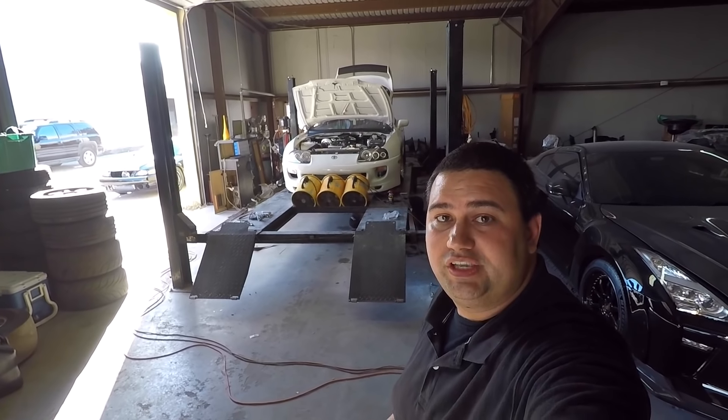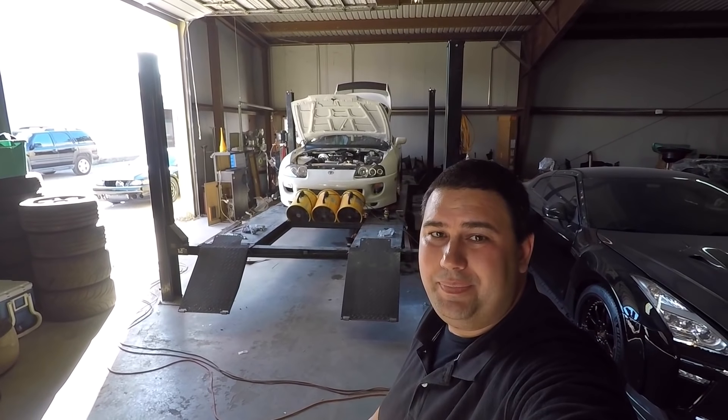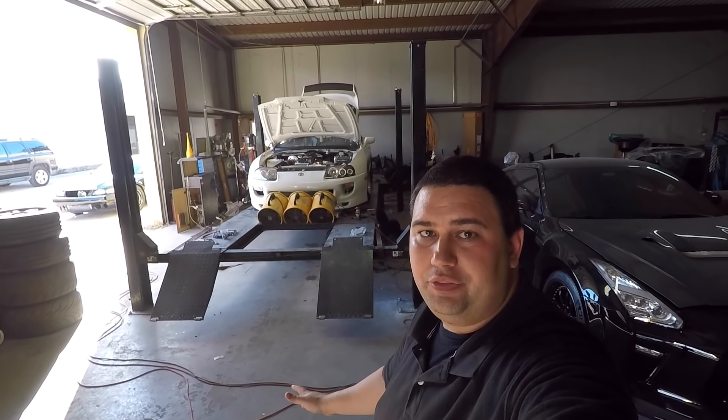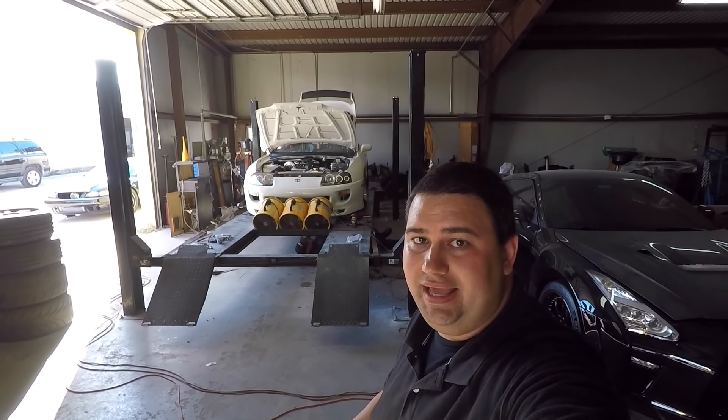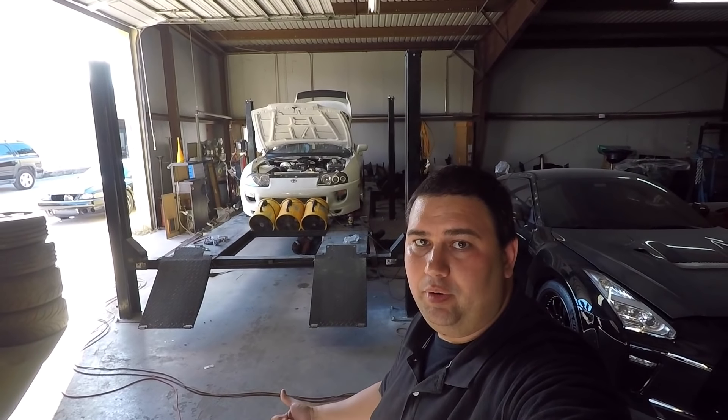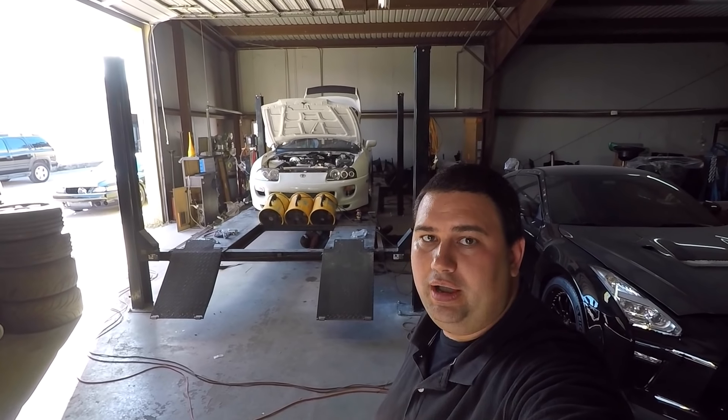Alright guys, so this is dyno day one. We're going to go ahead and stop here — it's about 96 degrees. We're going to change up a couple of things, come back tomorrow, and crank up the boost some more. Super happy with today's numbers. We'll see what we get tomorrow after we get the boost cranked up and change up a couple things.